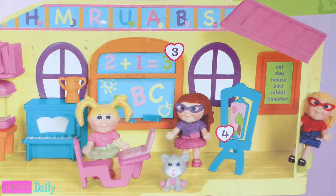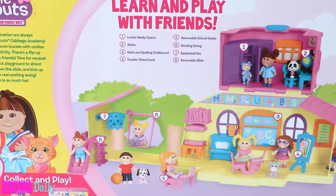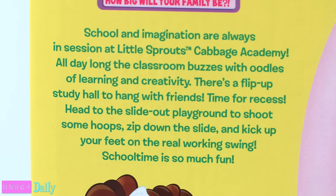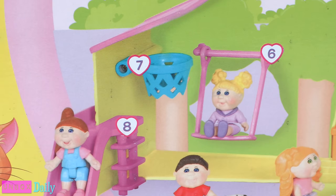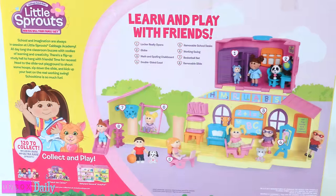All day long, the classroom buzzes with oodles of learning and creativity. There's a flip-up study hall to hang with friends. Time for recess? Head to the slide-out playground to shoot some hoops, zip down the slide, and kick up your feet on the real working swing. School time is so much fun!